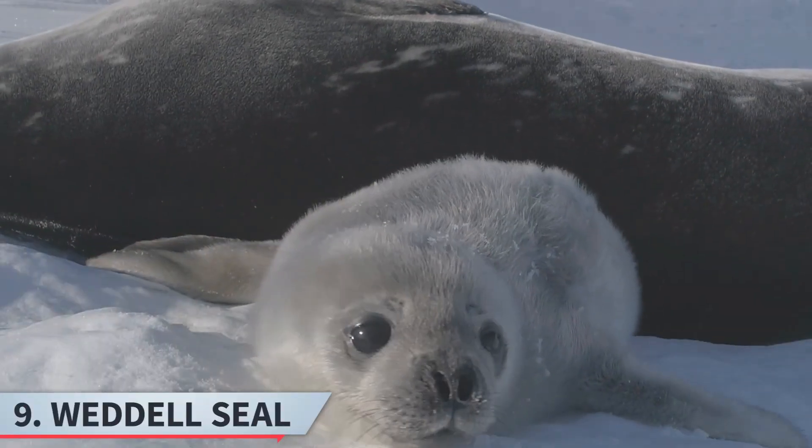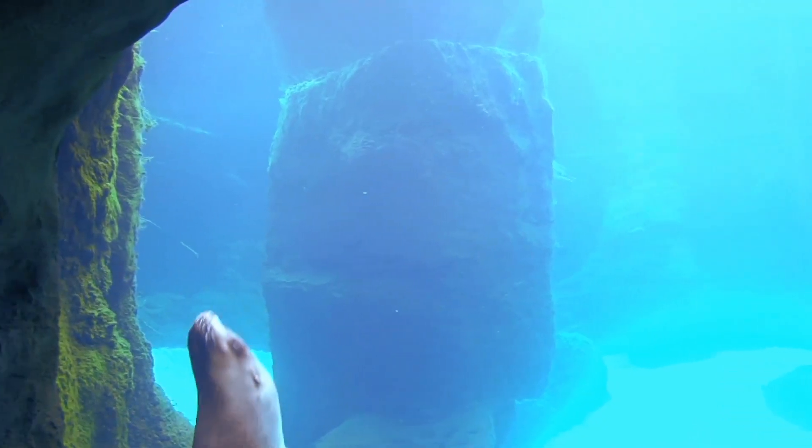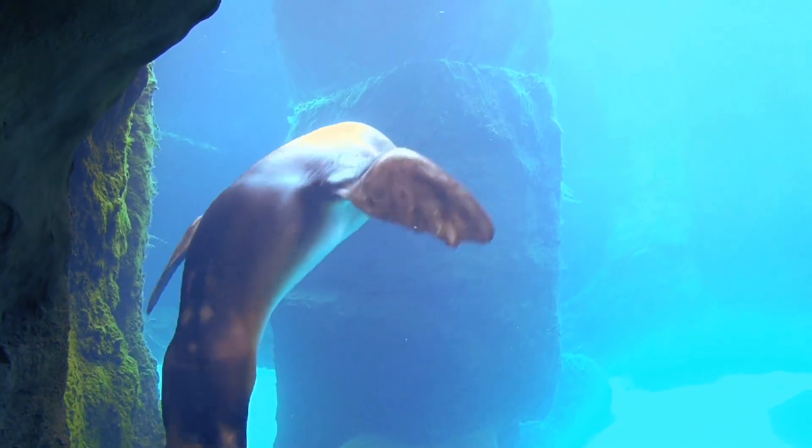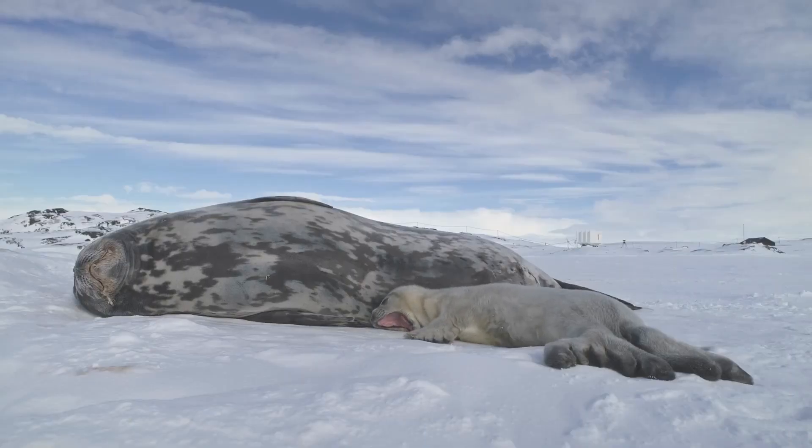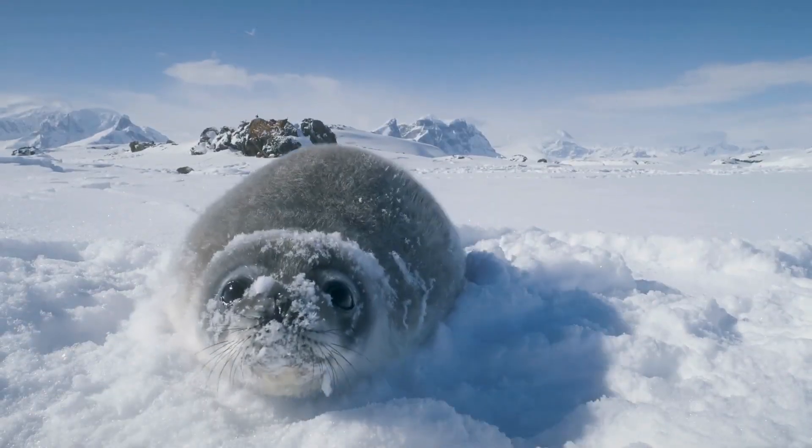Nine, the Weddell seal. Weddell seals reside in the Antarctic and are known for their ability to dive deep and stay underwater for extended periods, allowing them to access food sources beneath the ice. They have a thick layer of blubber for warmth.